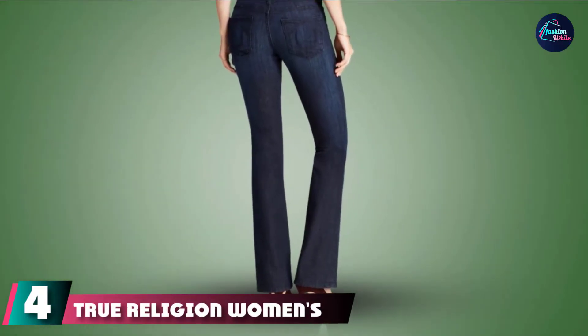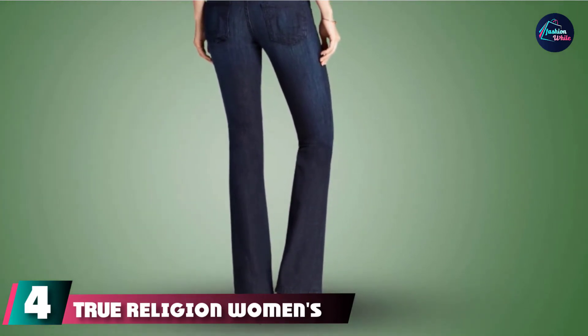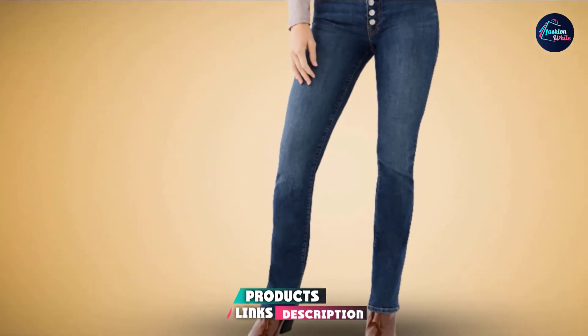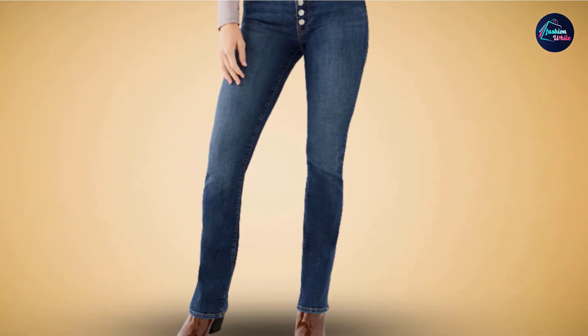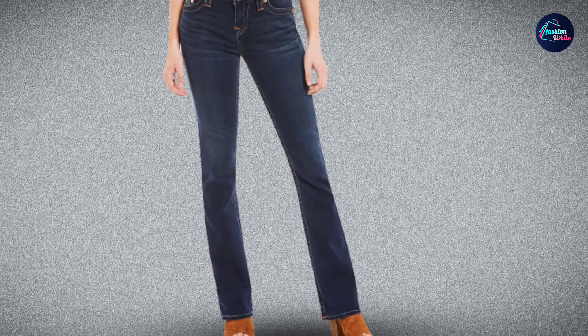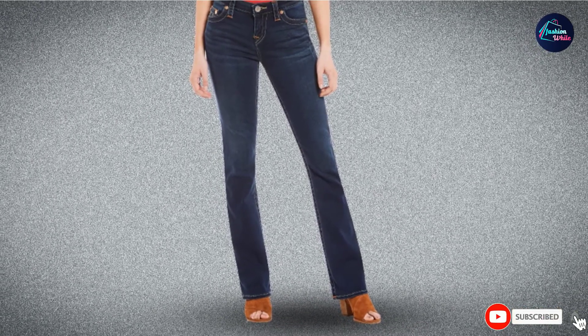Next at number 4 we have True Religion Women's Becca Mid-Rise Bootcut Jeans. If you're feeling the 90s throwback style, these classic True Religions are a must-have. They're made from a cotton blend with a bit of stretch, and the mid-rise waistband offers a happy medium that styles well with almost any kind of top. The trendy bootcut legs are perfect for styling with boots, sneakers, or sandals, and they also come in 7 other washes.